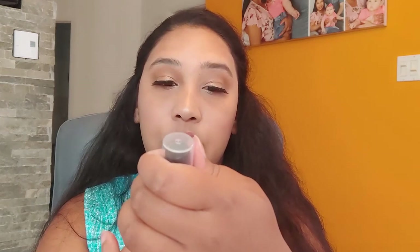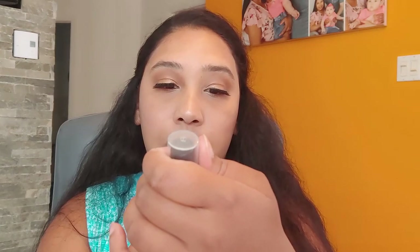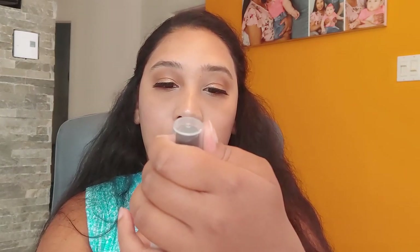I thought it was a face mist, but it says to mist on your body every three to four hours or as needed, and to avoid eyes and face — so I was wrong, it is a body mist.